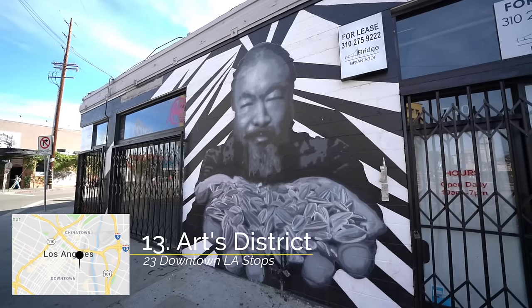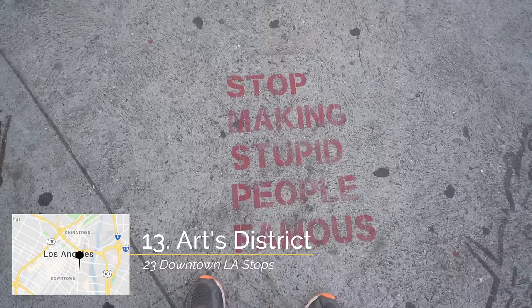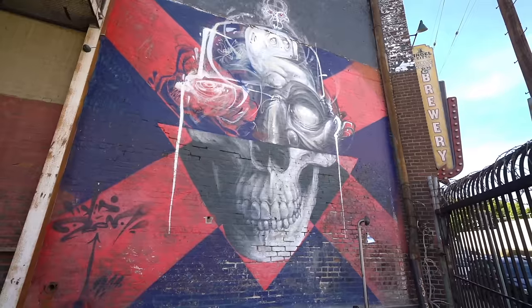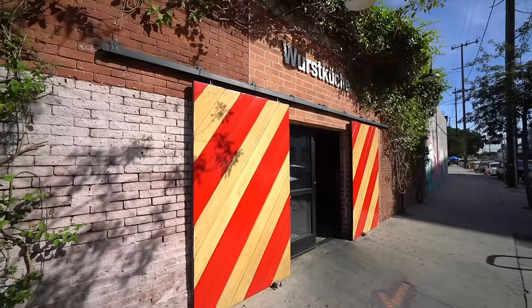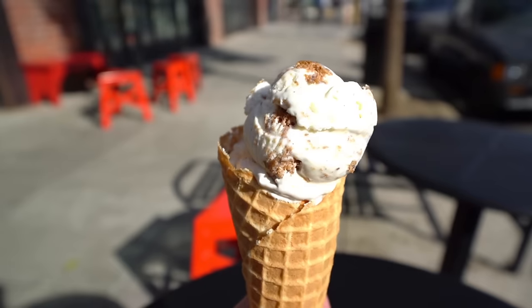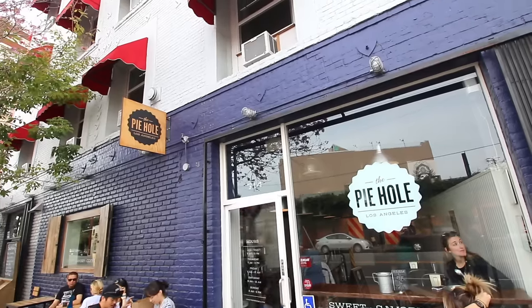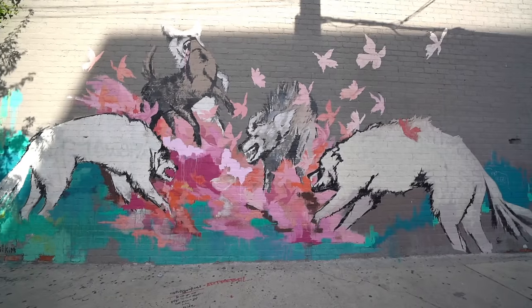Next up I recommend heading over to the Arts District. The Arts District is the up-and-coming downtown LA neighborhood that everybody wants to live in and everybody else comes to eat at. This place has lots of artistic murals on all of the buildings, a bunch of crazy places to eat like Wurstkirsch which has rattlesnake and rabbit sausages, breweries, ice cream — you name it, they have it in the Arts District. It's an awesome place to just park, walk around, and explore. Obviously bring your appetite because there's lots you're gonna want to eat.